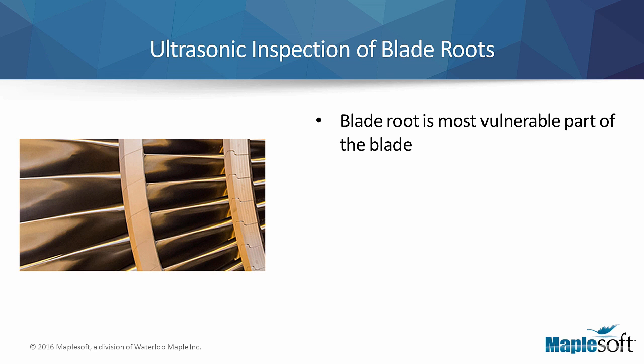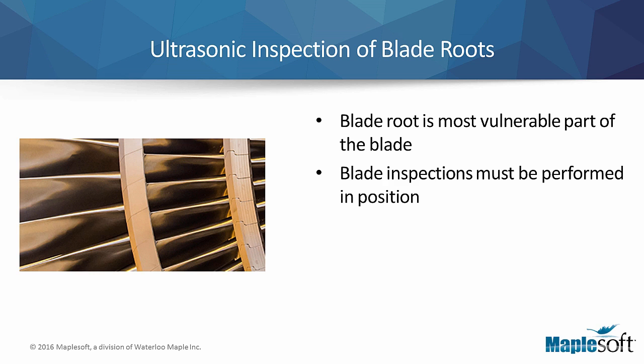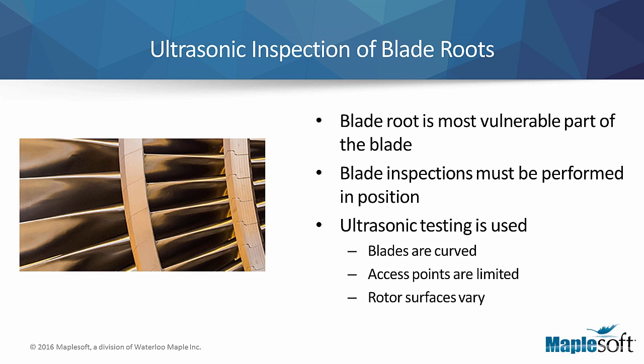Each blade must be carefully inspected in its position on the rotor. Due to the curves and complexities of the blade shape, the limited access inspection points, and the varying surfaces of the rotor, ultrasonic testing is used to conduct the inspections.